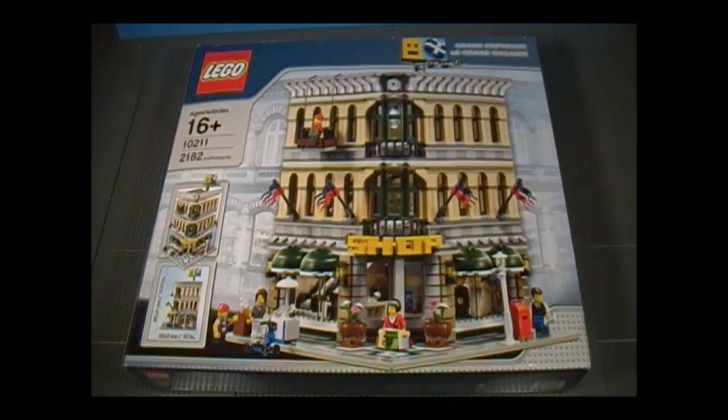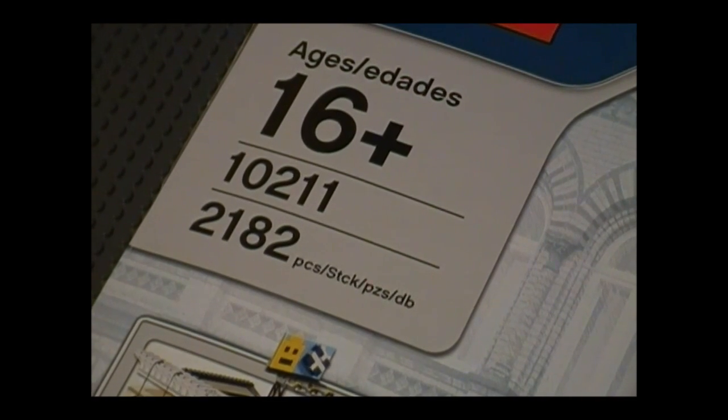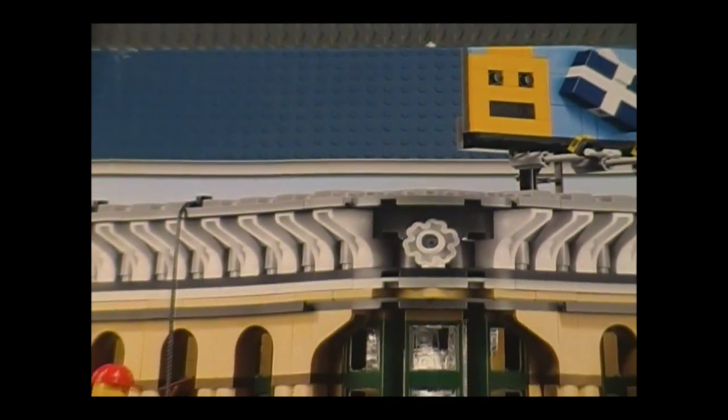Hello everyone, and welcome to the Brick Formula review of Lego set 10211, the Grand Emporium. It has 2,182 pieces for ages 16 and up, and it's from the Modular Building Series. This set retails for $149.99.